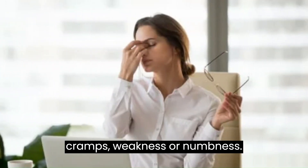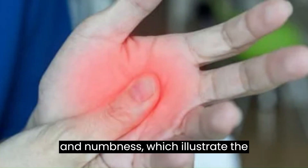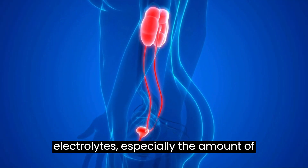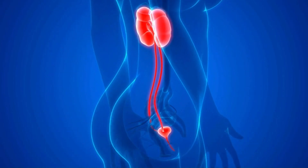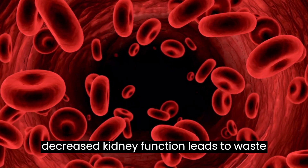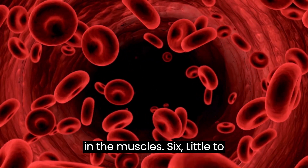5. Muscle cramps, weakness, or numbness. Common early symptoms of kidney failure include muscle cramps, weakness, and numbness, which illustrate the complex effects of renal dysfunction on several body systems. The kidneys are crucial for preserving the balance of electrolytes, especially the amounts of calcium and potassium that are necessary for healthy muscle contraction. Electrolyte abnormalities associated with renal failure can cause weakness and cramping in the muscles. Furthermore, decreased kidney function leads to waste products and toxins building up in the blood, which can directly impact nerve activity and cause tingling or numbness.